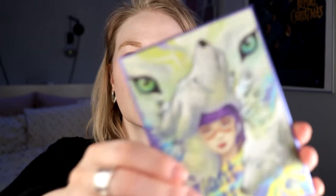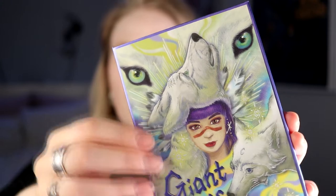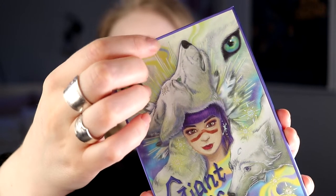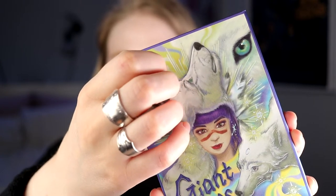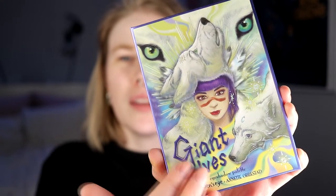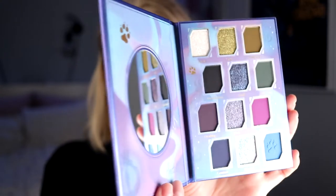One thing I didn't know about the palettes — they are not smooth, they have some texture to them. I didn't know that was the case. Now we can see it close up on the palette. I am going to prime my eyes and then we'll get started. My first time with Odenseye — time for a dark and grungy look.